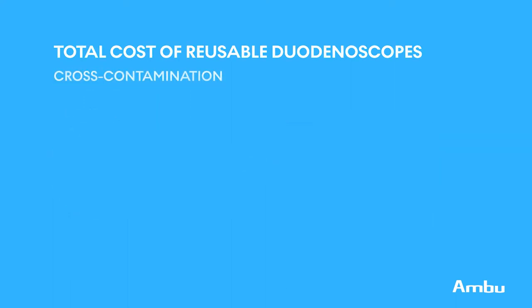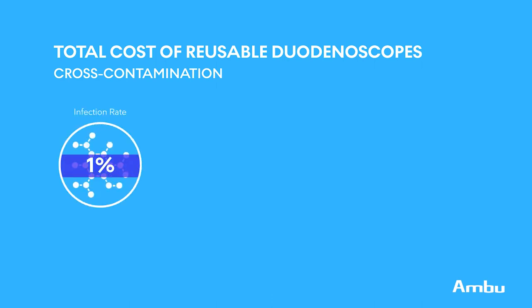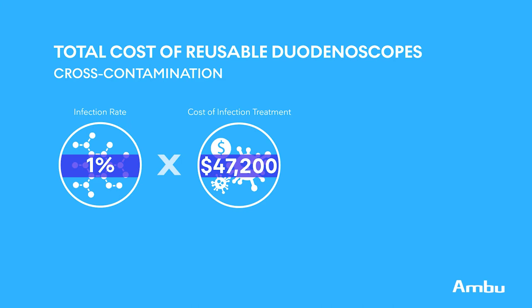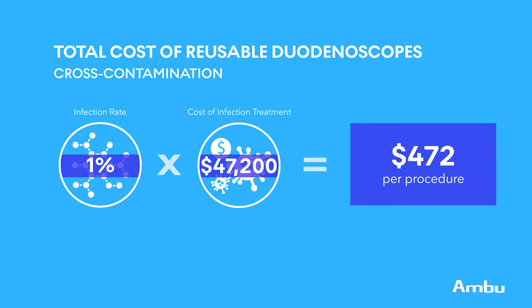Finally, cross-contamination and infection. The study estimated that the infection rate ranged from 1% to 1.2%. In order to be conservative, we used the low end of that — 1% — for this summary. Additionally, this study was very conservative on the cost for treating the cases of infection. This equated to $472 per procedure.